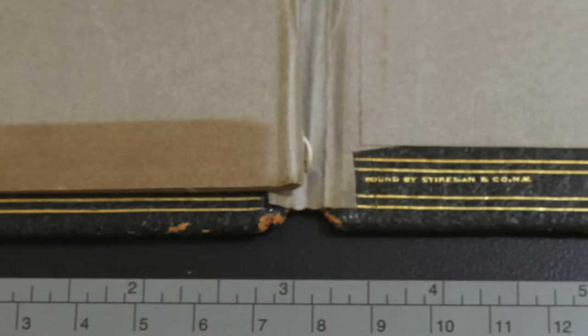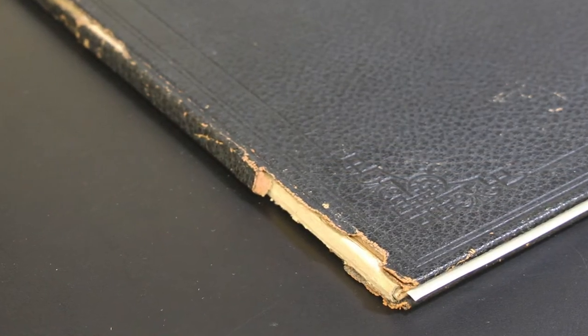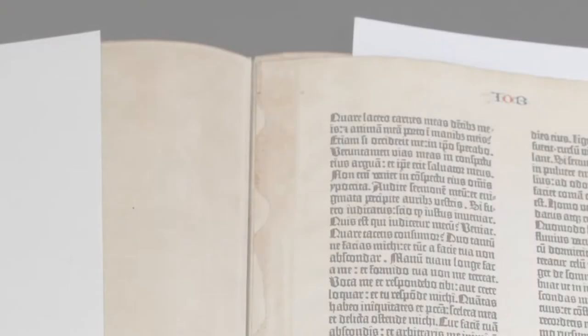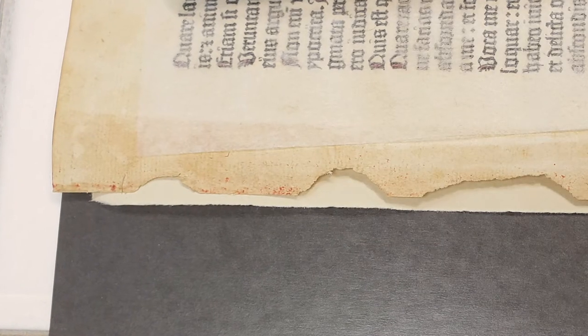Showing, however, how book materials made in the 20th century were of much lower quality than those made in the 15th. The portfolio that the leaf was held in had started to turn acidic, giving the 15th century paper a brown cast that was literally eating away at it.